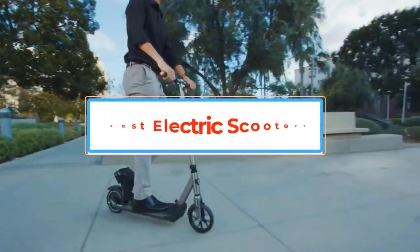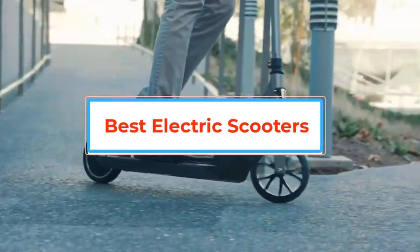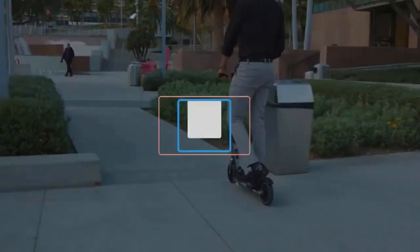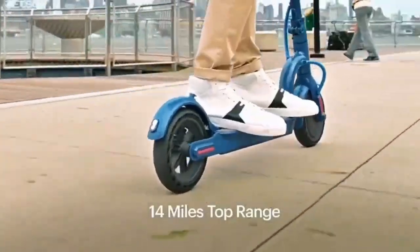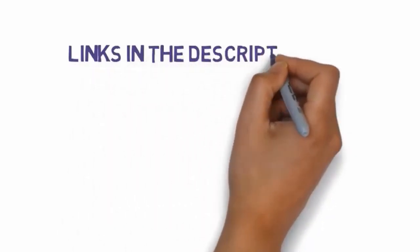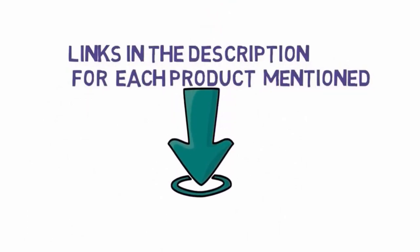Hello friends, I hope you are looking for the best electric scooters, so you have clicked this video. In this video we will discuss the best electric scooters which are best sold and achieve top-rated reviews from customers. If you want more information and updated pricing on the products, please check the description box below. So let's get started with the video.